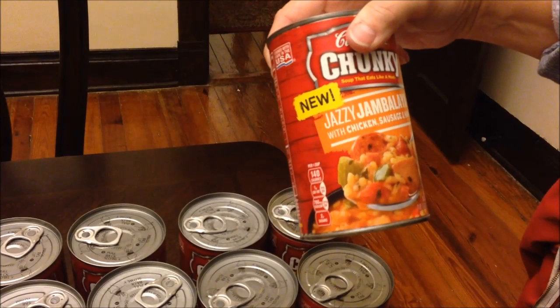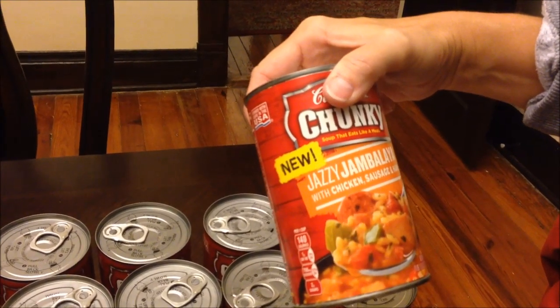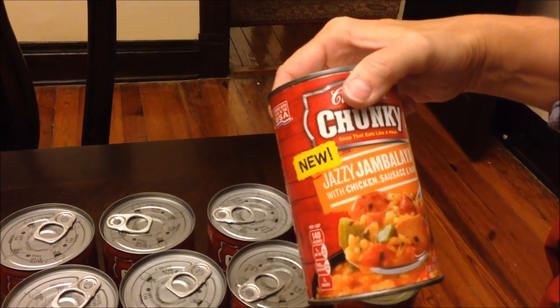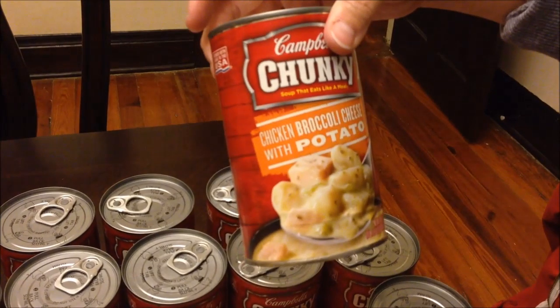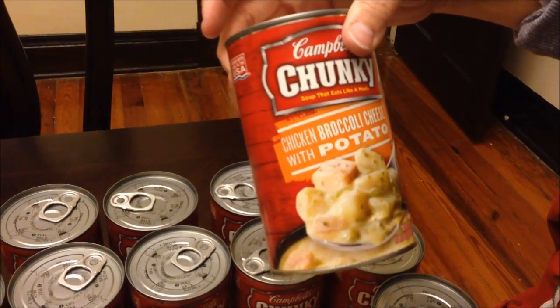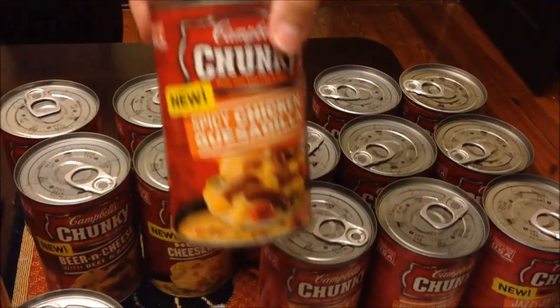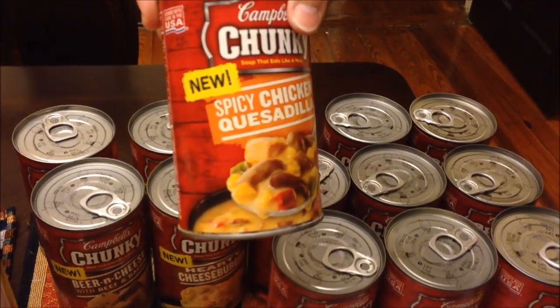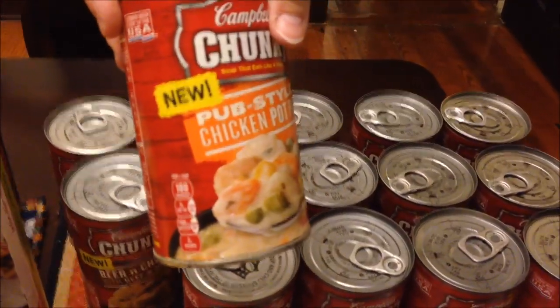Zatarain's jambalaya with chicken, sausage, and ham — I don't know where I got 'Zazie' from. Chicken broccoli cheese with potato, kickin' buffalo style chicken, spicy chicken quesadilla, and pub style chicken pot pie.